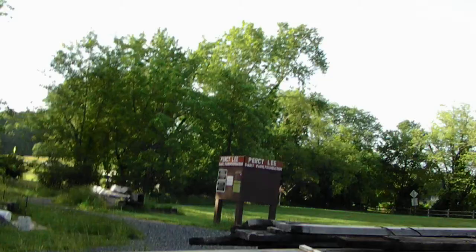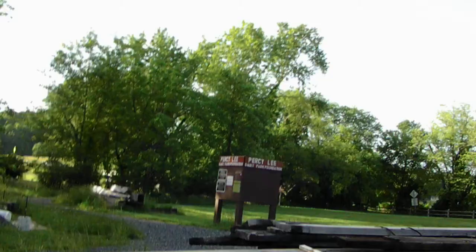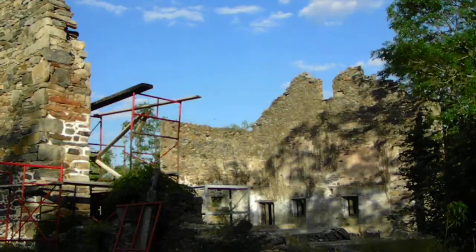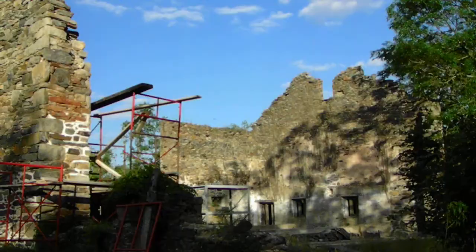There's a sign over there. It says Percy Lee Dairy, Dairy Farm Foundation. So I guess this was a dairy farm — Percy Lee Dairy Farm Foundation. It would be very neat to restore it. Please preserve it.